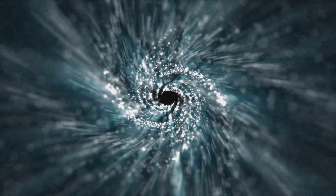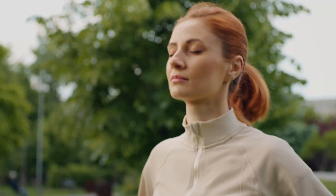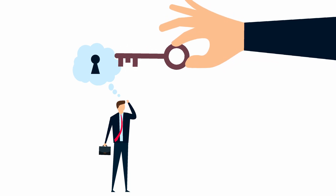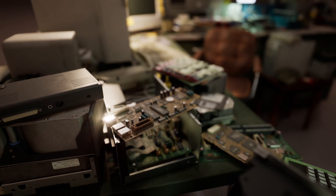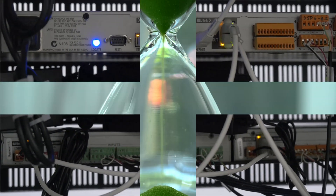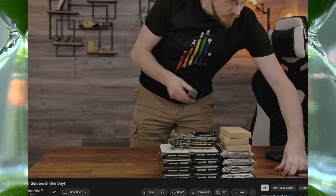Anytime you get sucked into one of these hardware spirals, first take a breath and look at what your hardware currently is and ask: is it meeting my needs? What isn't working, and what is your plan to fix what isn't working? And can you do it with what you have on hand? If you need to expand your lab and need new hardware to meet your goals and needs, then don't let me tell you not to buy hardware — I'm always hunting for new things to rack up. But take the time to really scope out if it's a need versus a want.